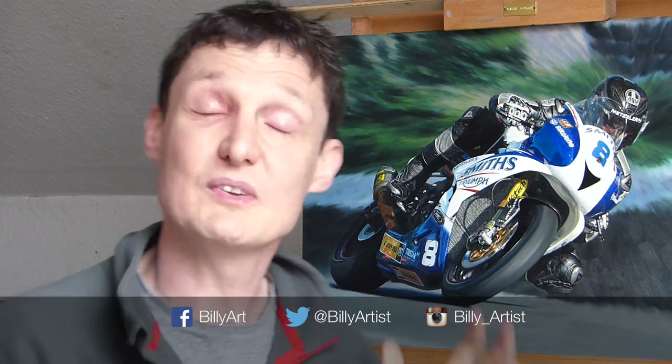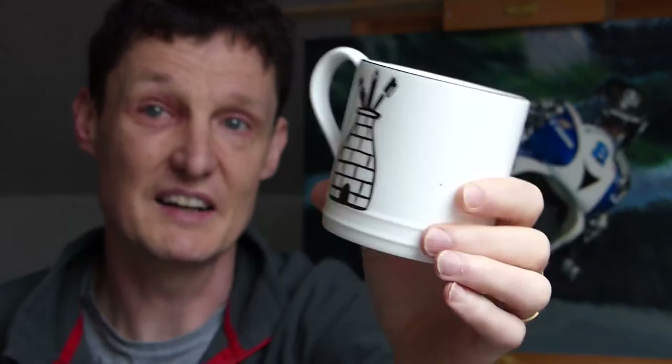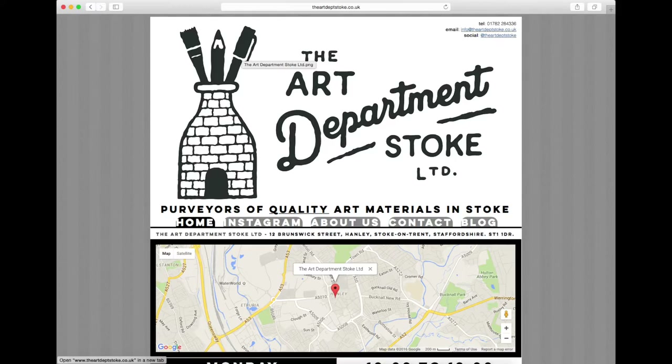There is also my new mug. This is the Art Department Stoke — it's up in Hanley and they are online. I'll put the website in the description below and also across the bar here. Check out the Art Department Stoke — they are absolutely lovely.